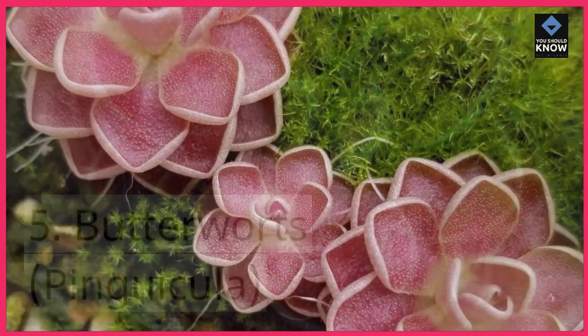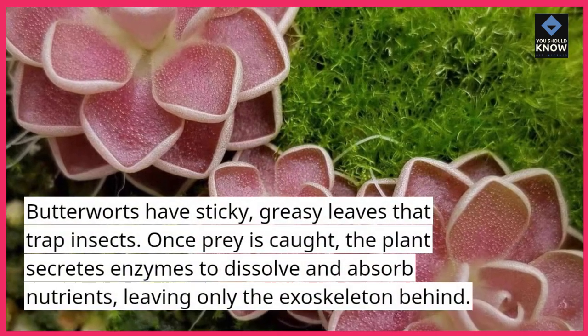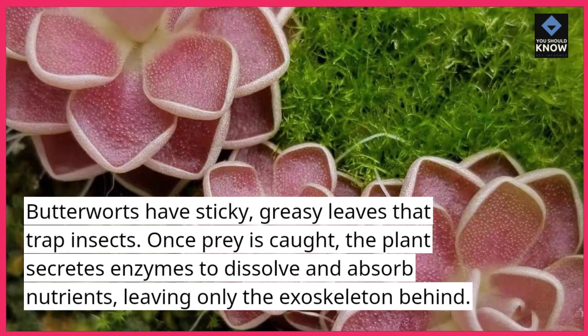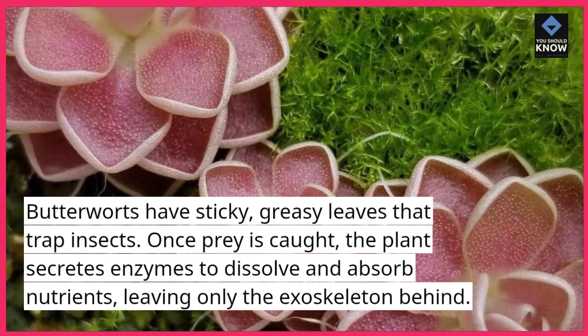5. Butterworts, Pinguicula. Butterworts have sticky, greasy leaves that trap insects. Once prey is caught, the plant secretes enzymes to dissolve and absorb nutrients, leaving only the exoskeleton behind.